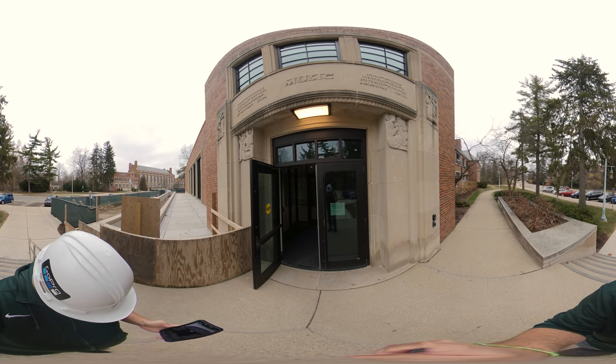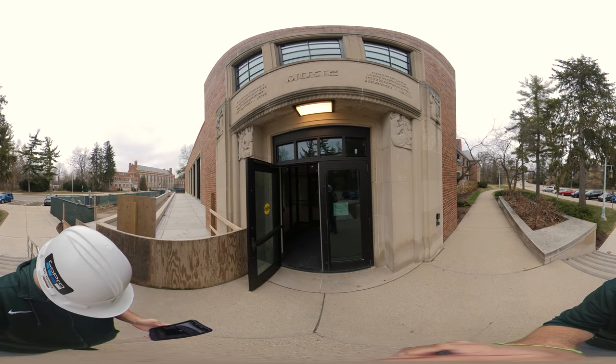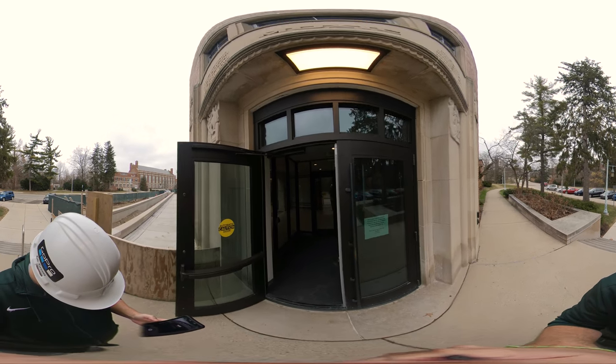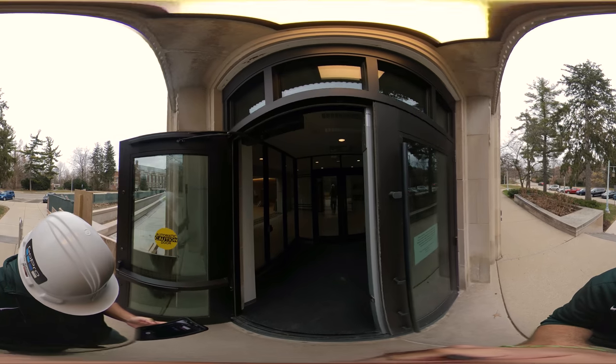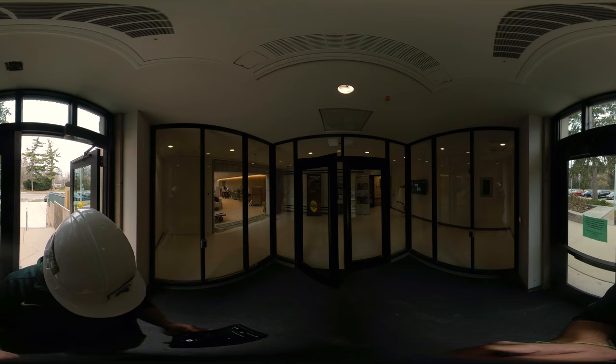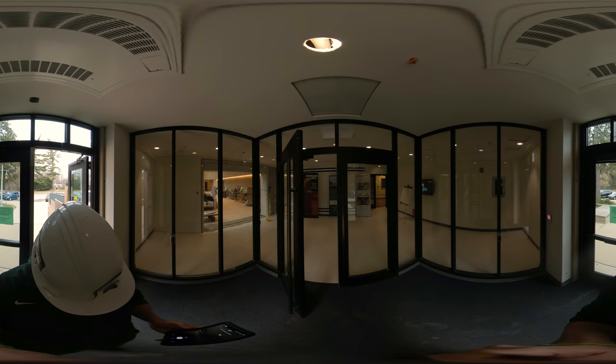Welcome to the MSU College of Music. Even though we're still under construction, we wanted to take you on a 360-degree virtual tour of the new Billman Music Pavilion. I'm Michael Kroth, Associate Dean of Undergraduate Studies. And I'm Todd Wilson, Project Manager from Infrastructure Planning and Facilities.